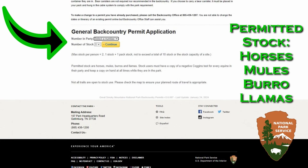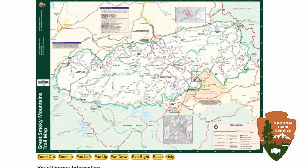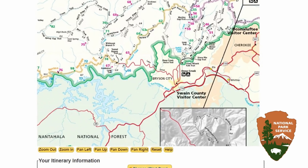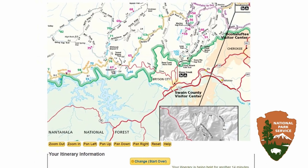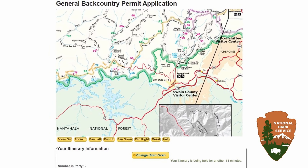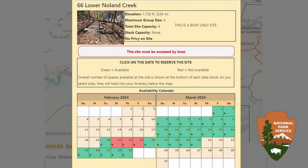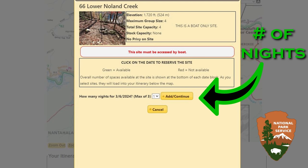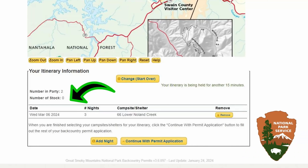Next is the backcountry permit application. Choose the number in your party and your number of stock. You're then brought to a map of the park to select the campsite you wish to reserve. Upon selecting your campsite, a reservation calendar for that campsite is shown with every date available for the next month. Click on the date you want to reserve and then select the number of nights you want to camp.